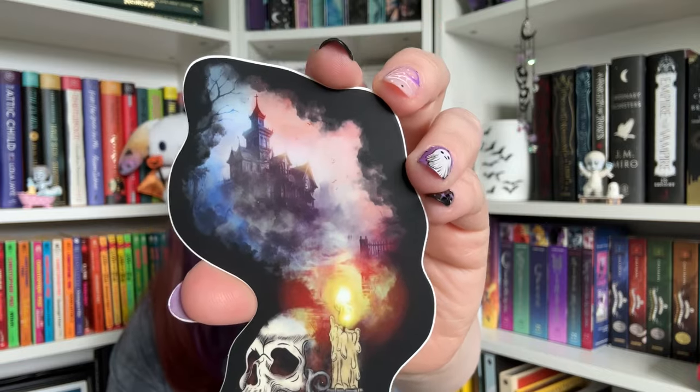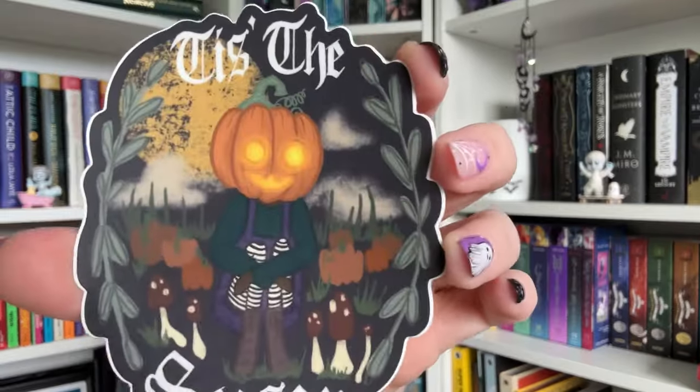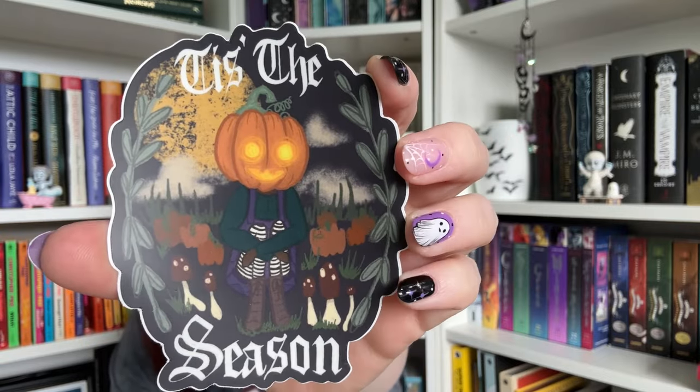And this is an adorable sticker — it says 'Tis the Season' with some mushrooms and a little pumpkin head guy.